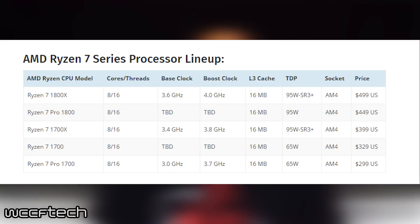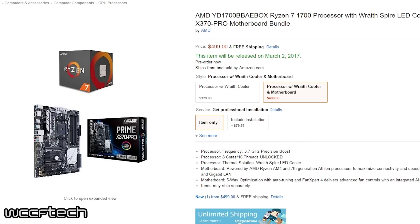These will all launch between $330 and $500 and pre-orders are up right now on Amazon.